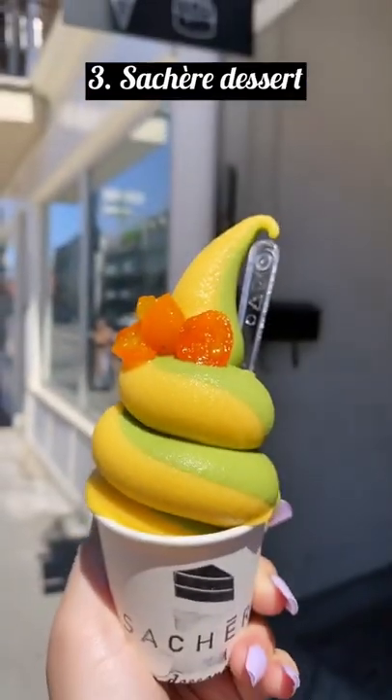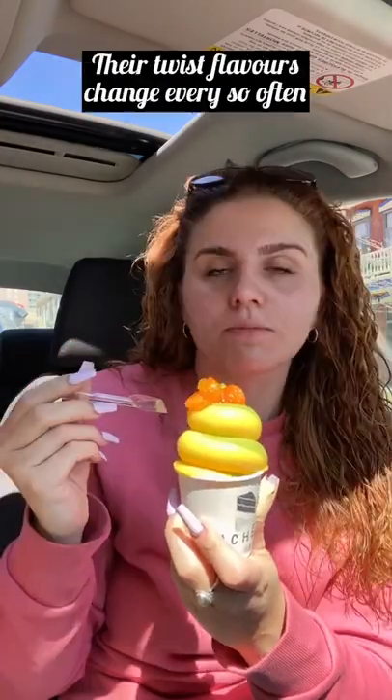Third spot is Sachar de Sala. I tried their passion fruit mango twists, but the flavors change every so often. They're located at 1274 Boulevard de Maisonneuve Est.